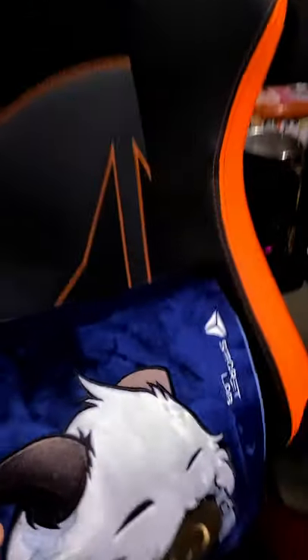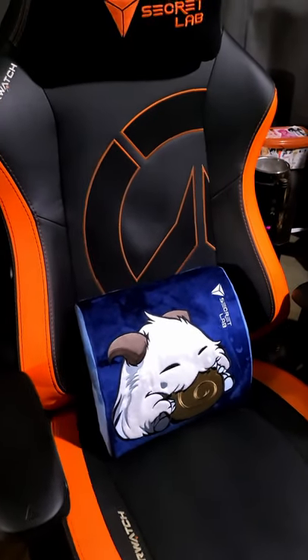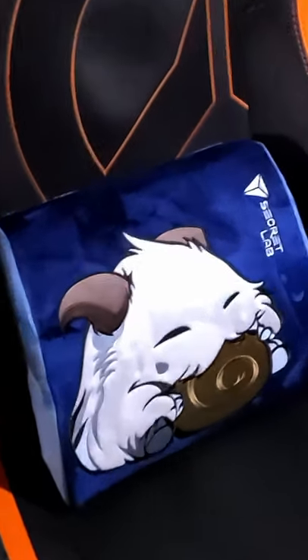Let's check and see how it looks on the Overwatch chair. Okay, this Poro is looking pretty fly, buddy. This is a good little combination. Oh yes, daddy.